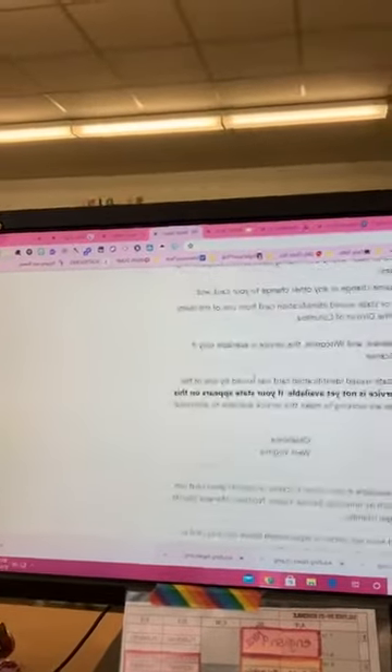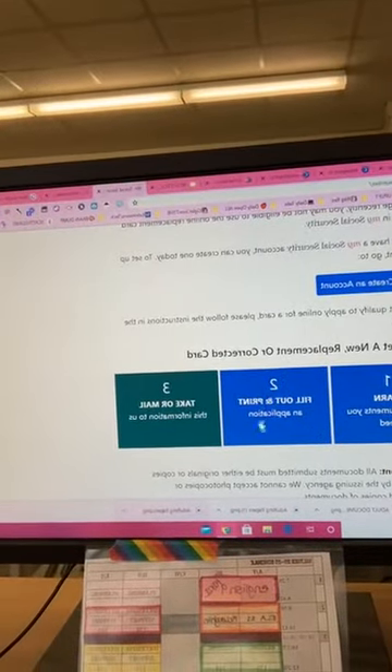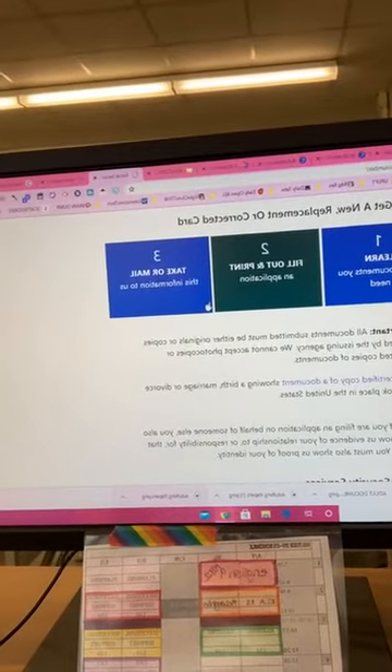This is what the website looks like. I literally just Googled 'How to get a new Social Security card' — it looks like this up here. Scroll down. You'll see 'Learn what documents you need' and 'Fill out and print an application.' That's what I clicked to figure out what documents you needed.